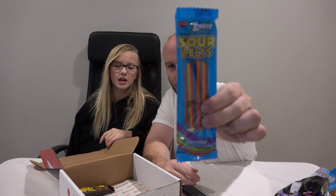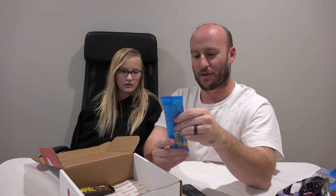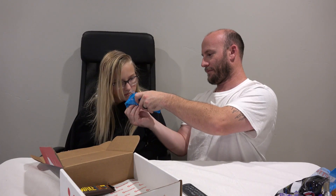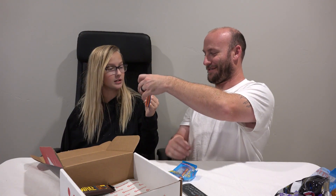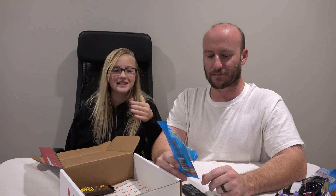Next item: Sour Belts. I'm assuming that would be like Sour Patch Kids - yeah, those are just like Sour Patch Kids. These ones smell like bubble gum. It's a sour bracelet! It tastes like bubble gum, I think they are gum. It tastes like a Sour Patch Kids gum belt. Not bad though, they're not bad.